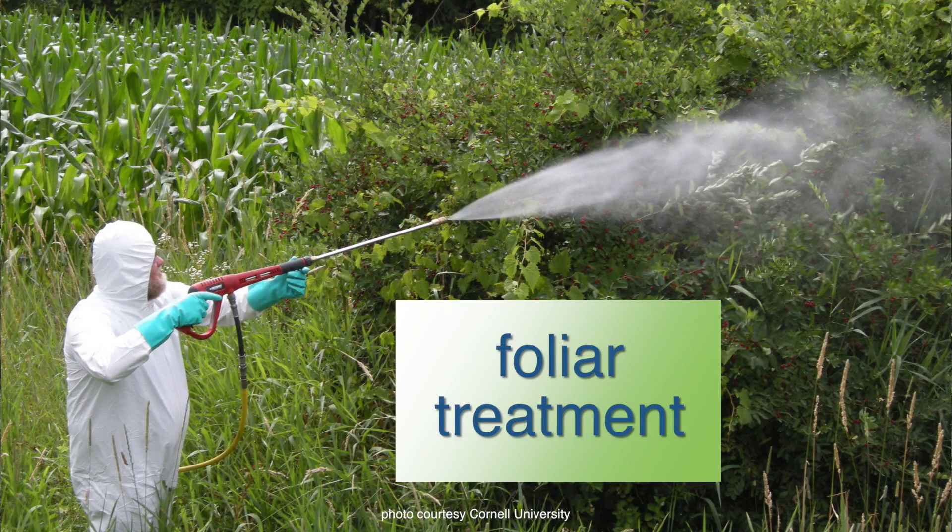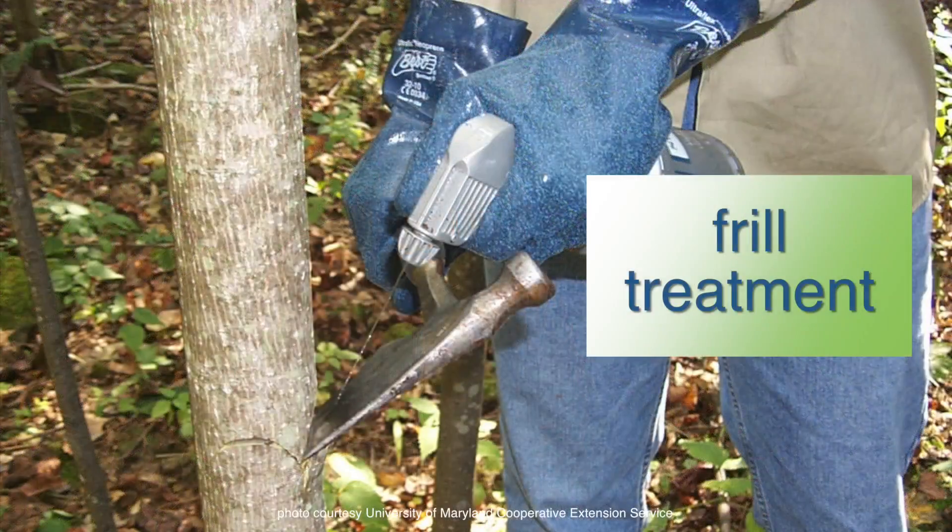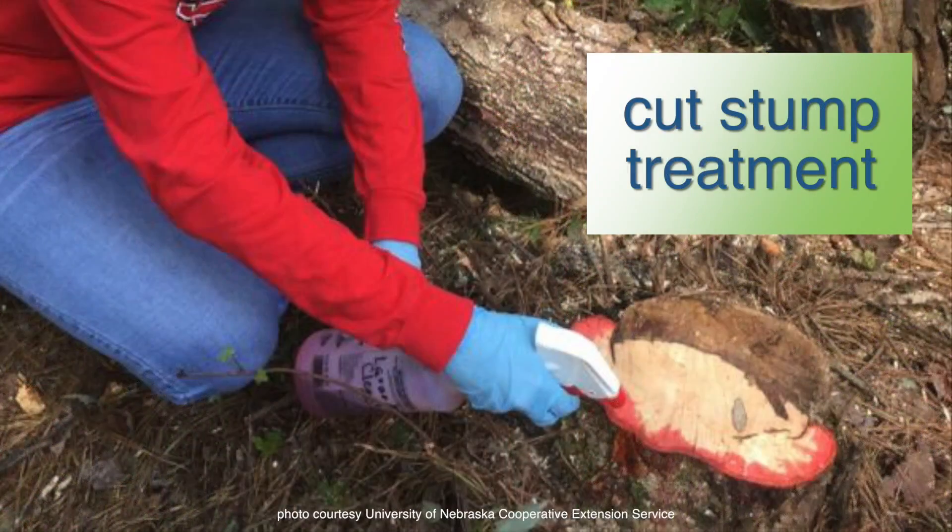There are four basic kinds of chemical treatments you can use for these chokecherry trees. First is foliar treatments, where you spray the chemical onto the foliage and it translocates into the tree. Another is a frill treatment, where you cut into the trunk and squirt a small amount of concentrated herbicide into that cut. You can also use a cut stump treatment — after cutting the tree down, you quickly apply concentrated herbicide onto the stump area. The fourth type is basal bark treatments, where herbicide is mixed with an oil carrier, sprayed onto the trunk, and then absorbed through the bark to kill the tree and the root system.